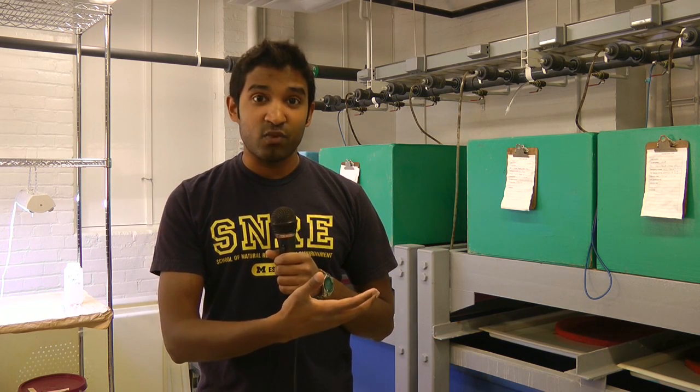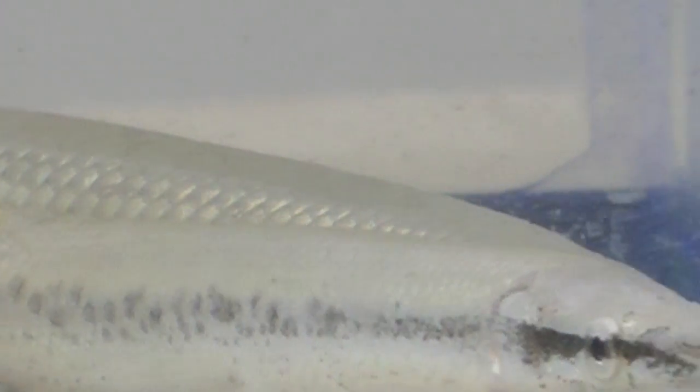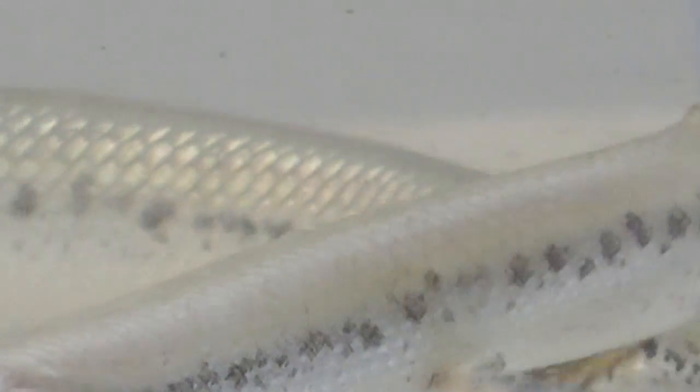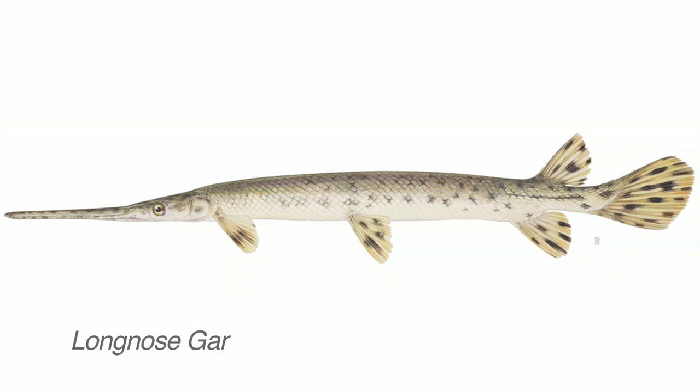Right now I'm doing some of my dissertation work, which involves conservation of the spotted gar here in Michigan, which are at the edge of their range. Conservation of those populations is important from a genetics perspective and also from a native fish's perspective. Gars have actually been around for about 110 million years, so they're older than some dinosaurs.